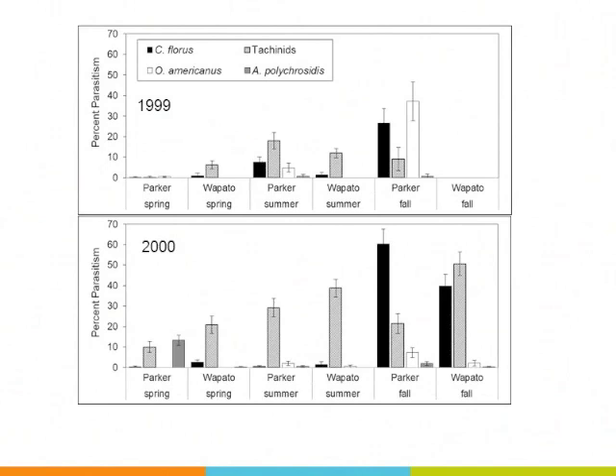So in spring and summer we see modest parasitism, then everything blows up in fall. All of a sudden, Copidosoma floris — shown in the black bars — blows up at that time frame, presumably looking for an overwintering host.